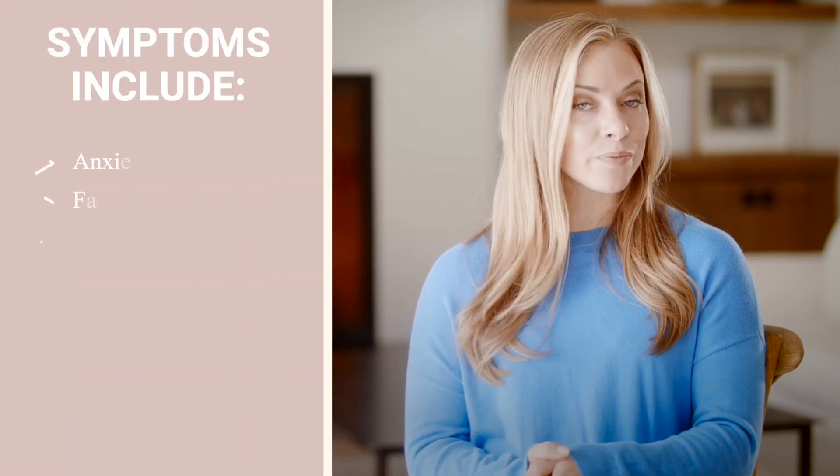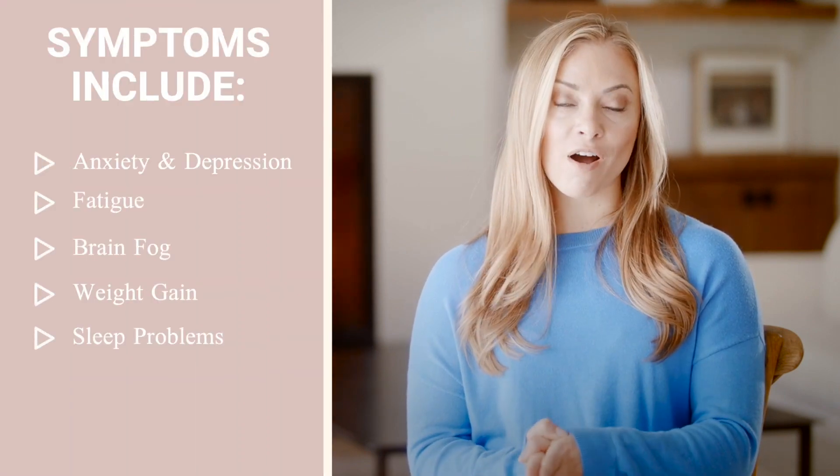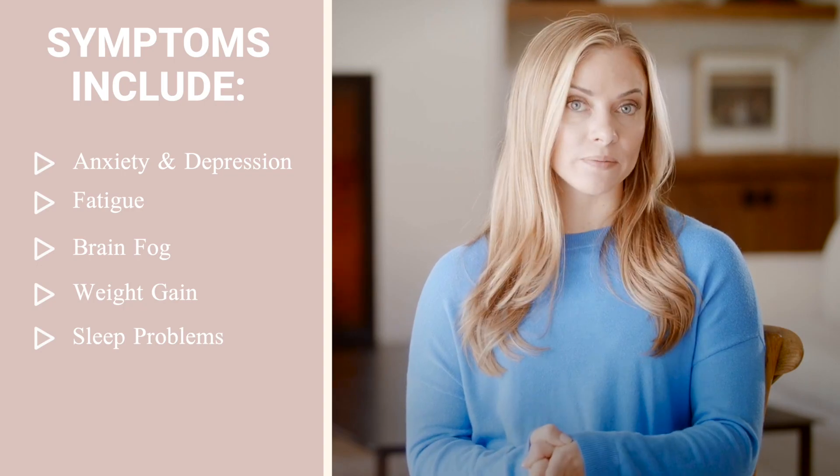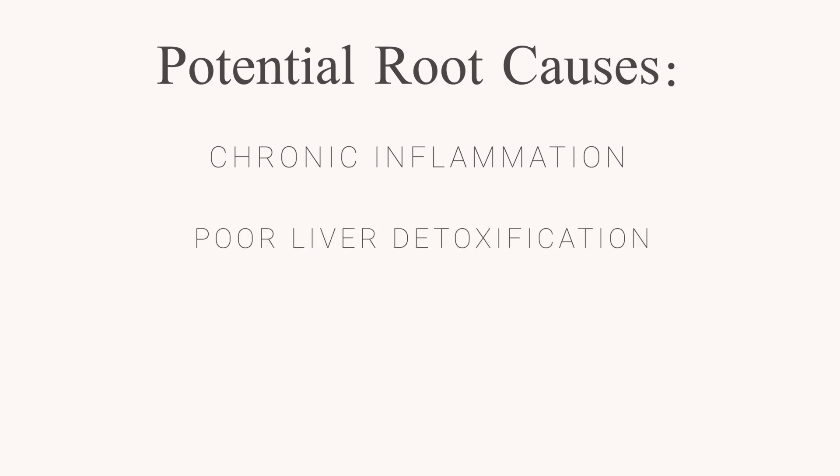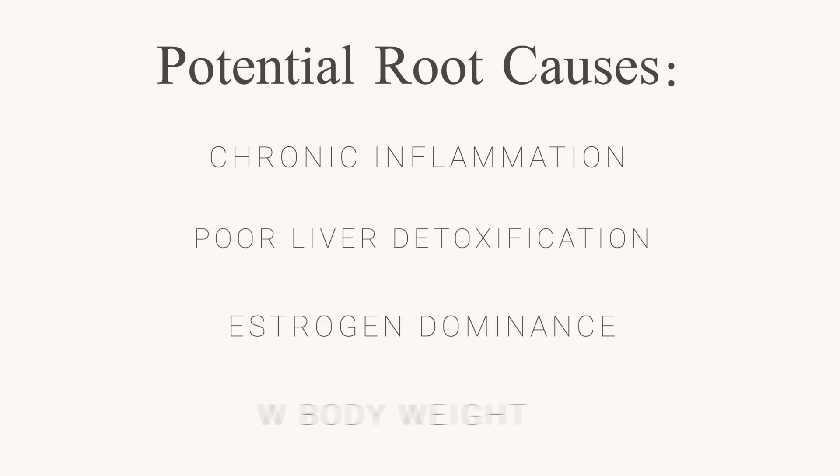Symptoms of high free and low metabolized cortisol are anxiety and depression, fatigue, brain fog, weight gain, and sleep problems. Some potential root causes of this pattern include thyroid disorders, but also chronic inflammation, poor liver detoxification, estrogen dominance, or low body weight.